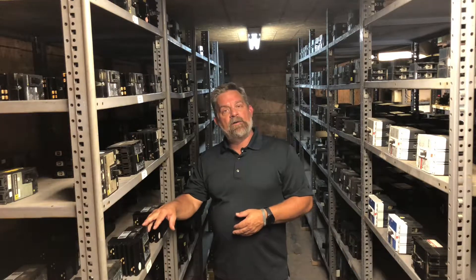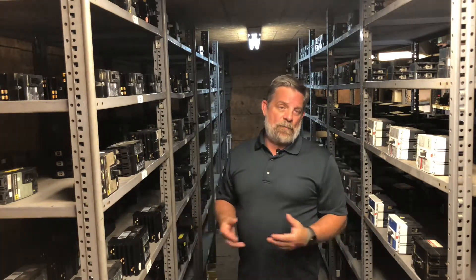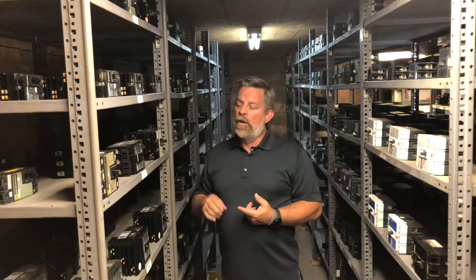We keep a large inventory of circuit breakers, motor starters, and electrical parts. They range from 15 amps all the way up to 5,000 amps. They're on the shelf, they're ready to ship.